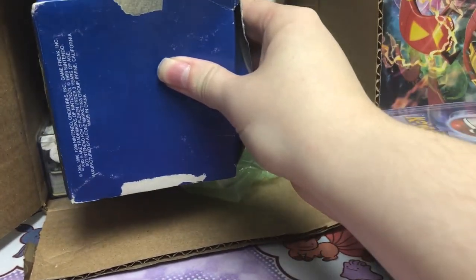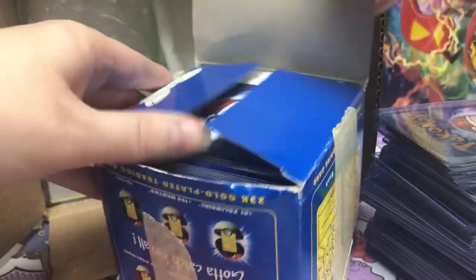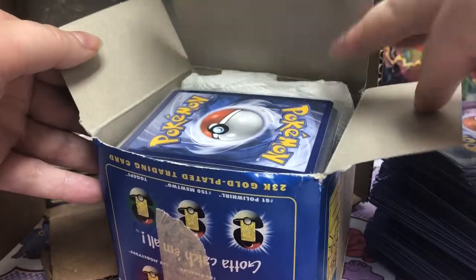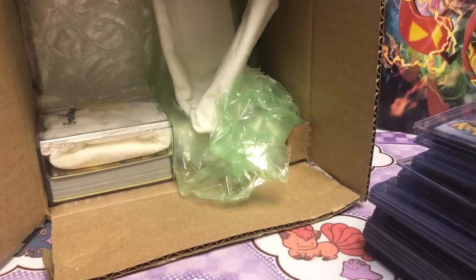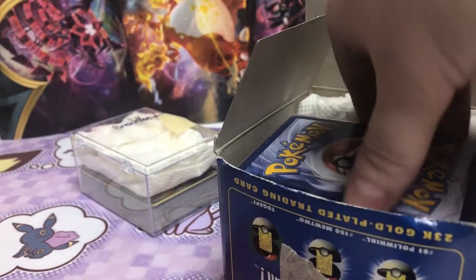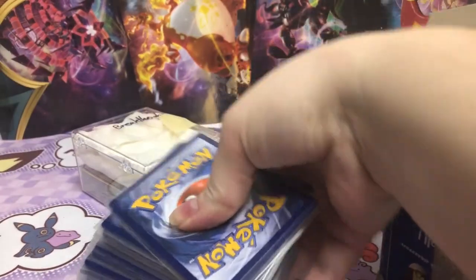That's one thing. What is this? This is terrifying slightly. Oh my gosh, it's even more cards. Okay, so we have that, and then we have this as well. So let's start with the box. Oh my gosh, look at this.